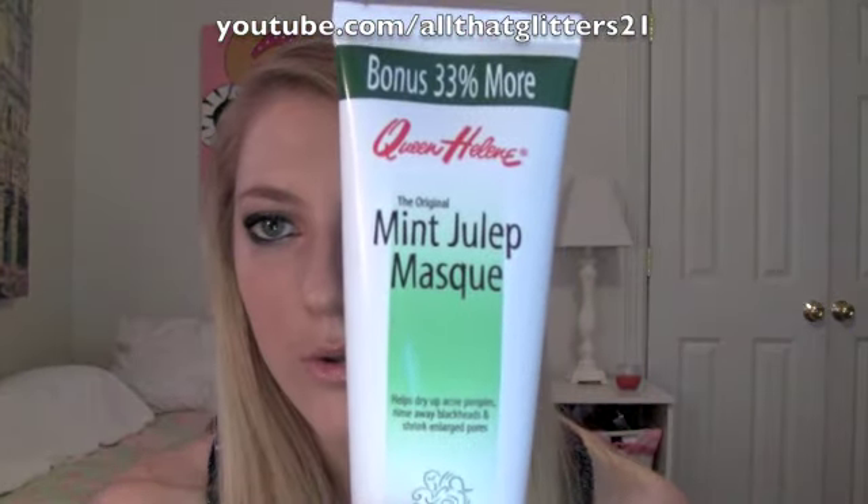Next one is one of my all-time favorite products, and it's Queen Helene Mint Julep Mask. I bought all of these drugstore products at Walgreens. You can get them at Walmart, any drugstore. International people, I'm not really sure — maybe you guys have drugstores that have this. But in the United States, any drugstore has these. These are very all-across-the-board type products.